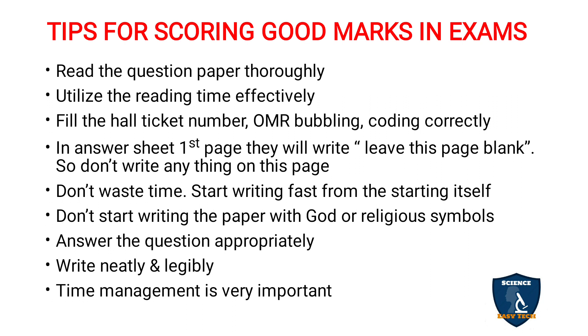Answer the question appropriately and to the point. For example, if they ask for the causes of typhoid fever, just list down the causes alone. Many students will write the definition, causes, diagnostic findings, and clinical manifestations — but the question only asks for causes. Similarly, if they ask for the pathophysiology of bronchial asthma, don't write risk factors, etiology, clinical manifestations, and diagnostic findings. Understand what they have asked and answer appropriately.